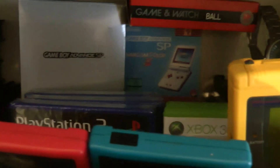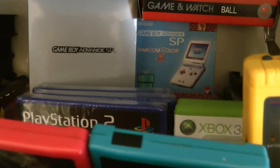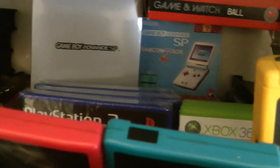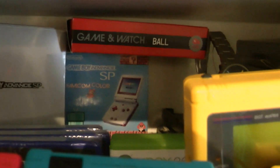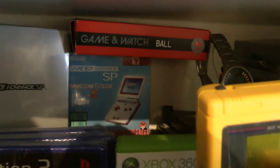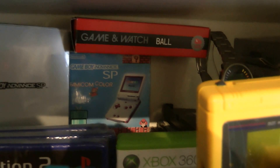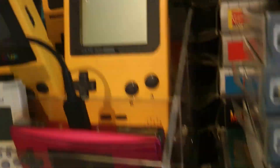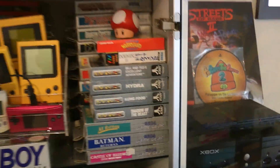Back here we've got a few random bits including a couple of signed games, three sealed Grand Theft Auto games on PS2, a Game Boy Advance SP - specifically the Famicom Game Boy Advance SP which is one of my favorite consoles looks-wise, it looks absolutely fantastic. We've also got the Game Watch Ball, which is the Club Nintendo re-release rather than the original.